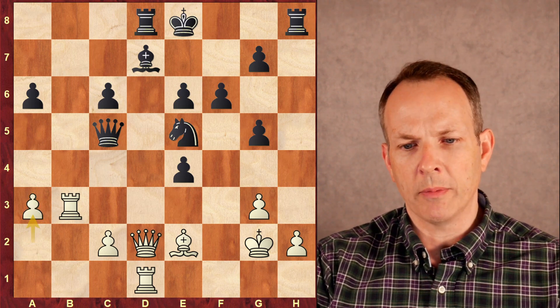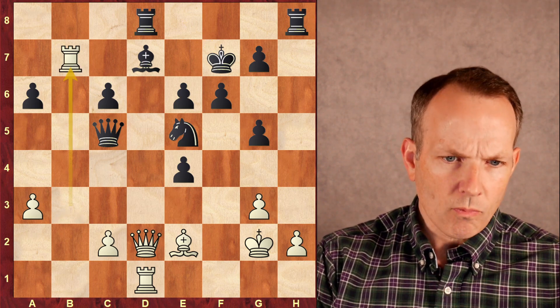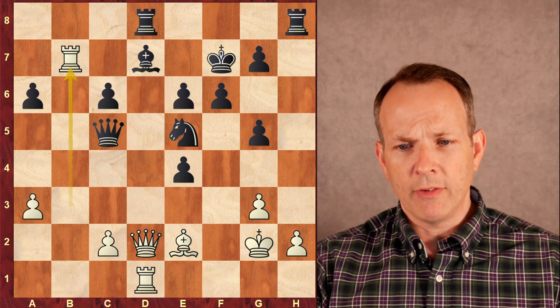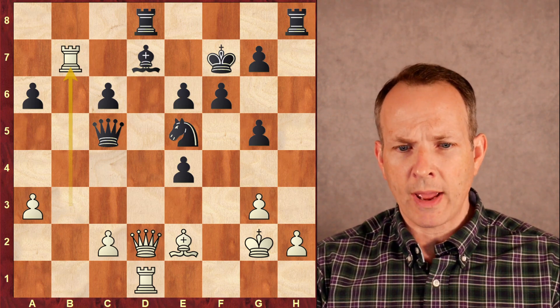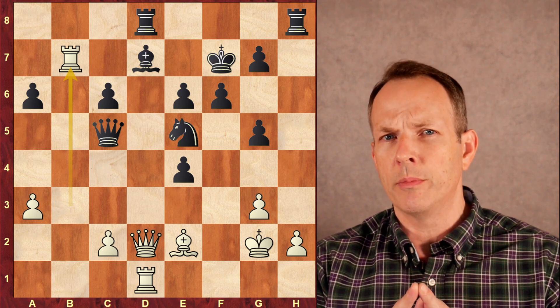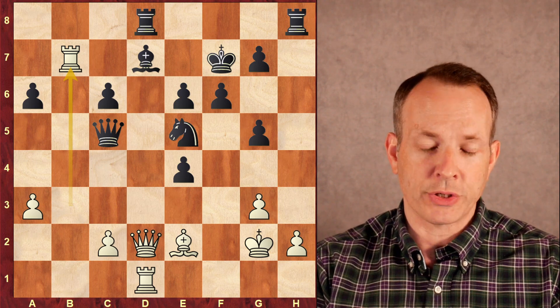White plays a3. Black plays king to f7. Rook to b7. And before showing the great finishing combination — if you think Tani is going to become a grandmaster, comment below the age you think he'll be when he gets there. Keep in mind, he's 10 years old and a master right now.